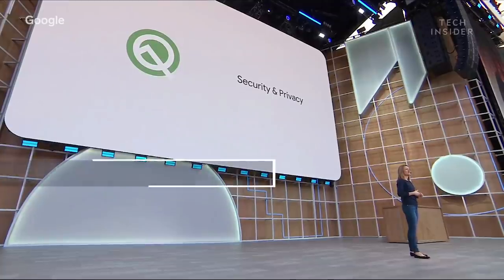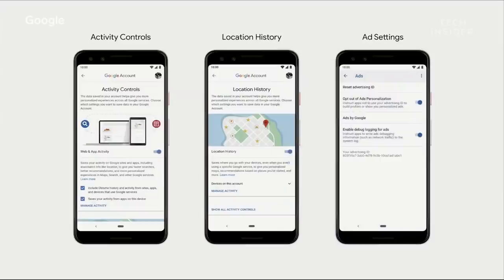The central focus of the Android Q release is security and privacy. Users will have direct control over activity data, location history, and ad settings — and they decide what's on or off.